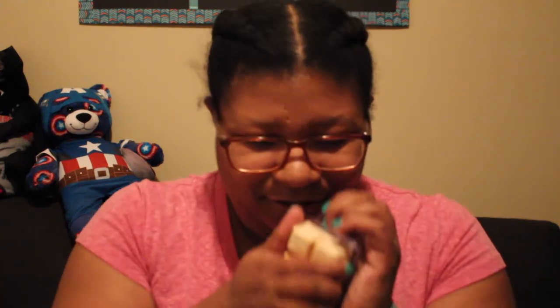Next are these wax melts. They are orange vanilla scent and they smell so good. I can see this being a major scent for the summer — it's so sweet and refreshing. Anyone would love to have this.